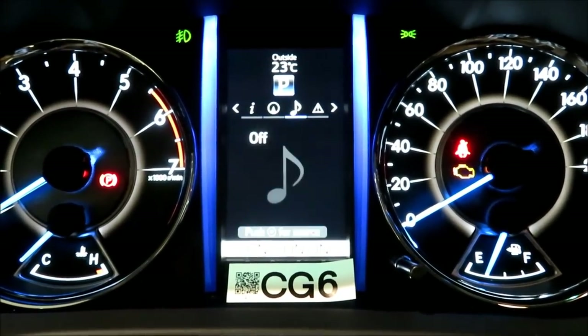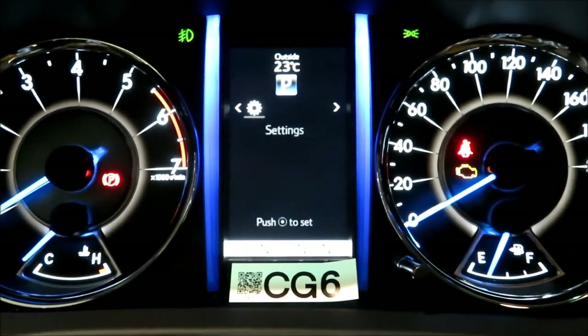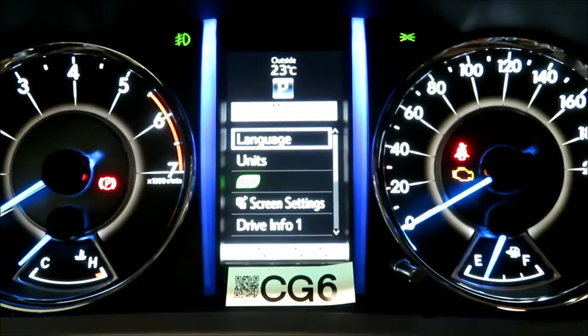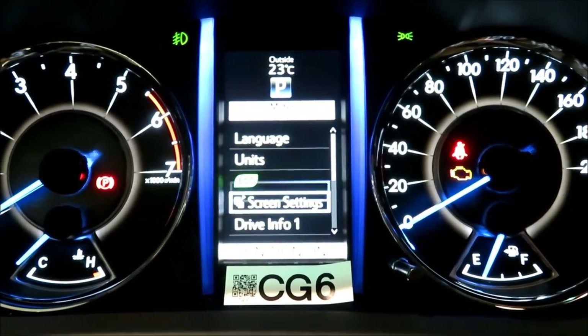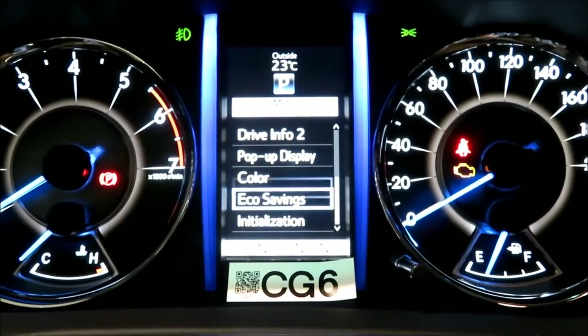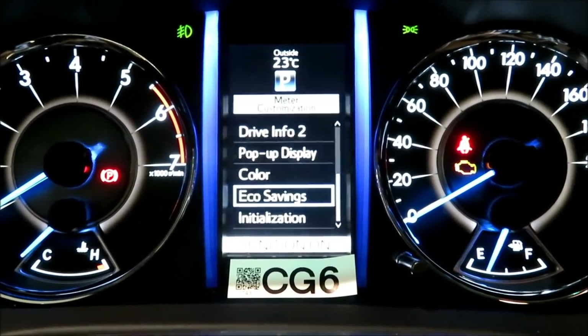On the right of the MID you have navigation, audio, messages, and settings. Going through some of the settings, you have language, unit, eco, screen settings, pop-up display, color, eco saving, and many other options to choose from.